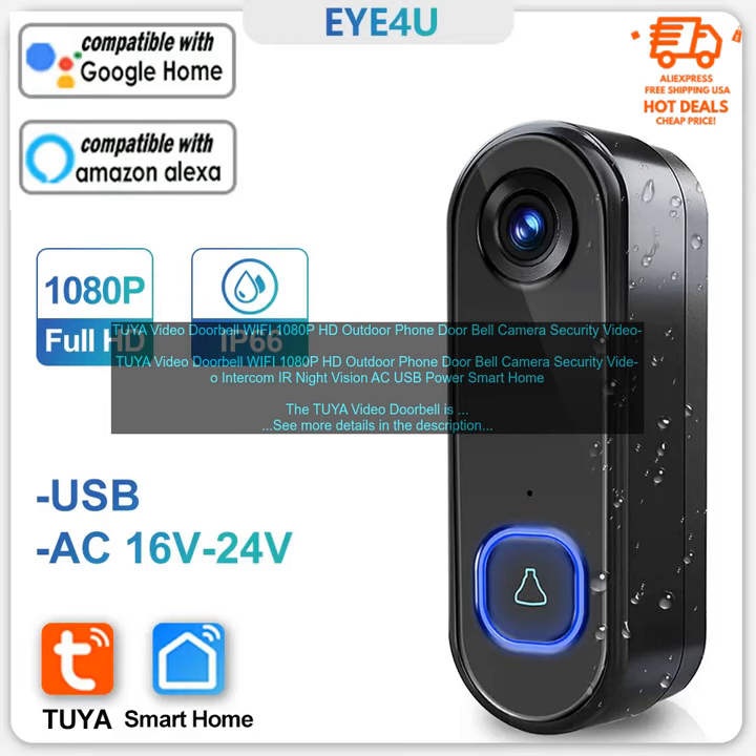Overall, the Tuya Video Doorbell is a great option for people who want a reliable and affordable security solution for their home. It's easy to install and set up, and it offers a variety of features that make it a valuable addition to any home security system.